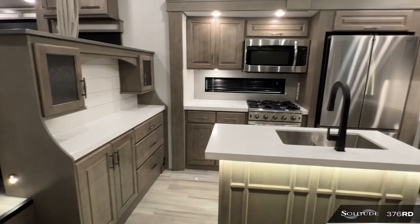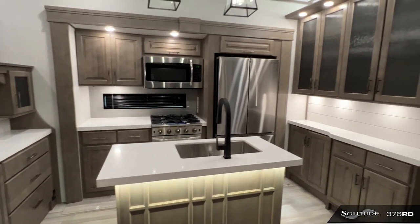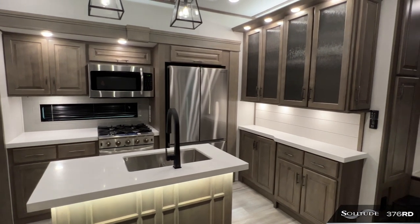In the kitchen and dining area, dual hutches provide additional storage, counter space, and maneuverability around the large island to accomplish what you need.